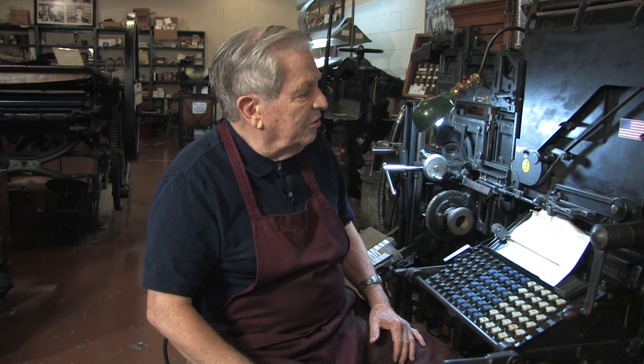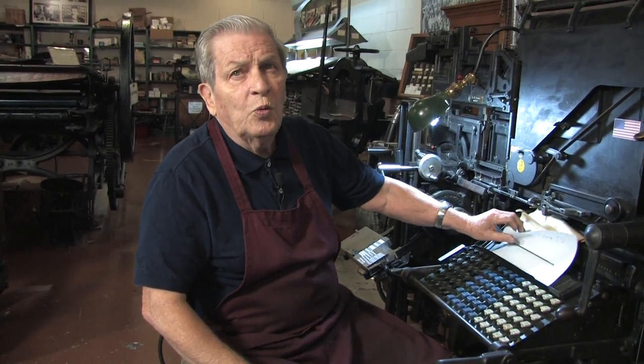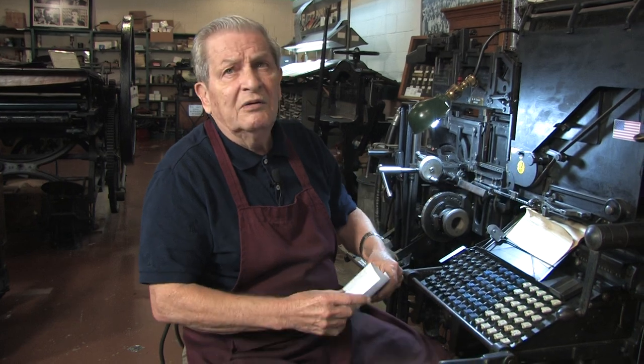Thomas Edison, when he saw this machine operating — one of the first ones — he declared it to be the eighth wonder of the world.